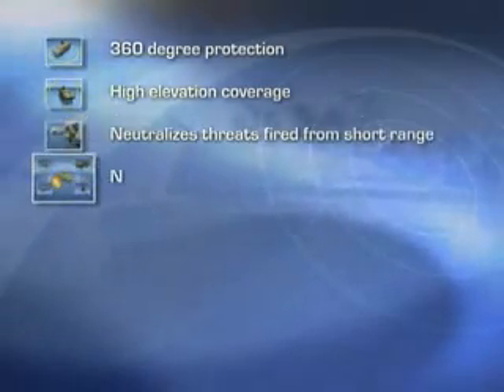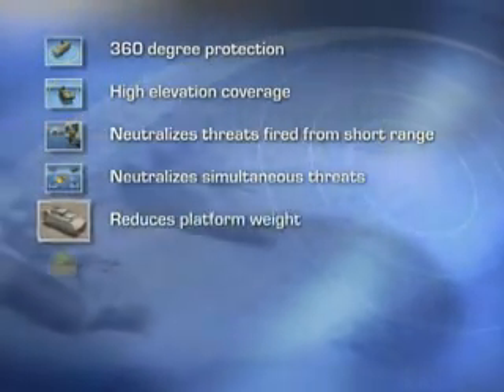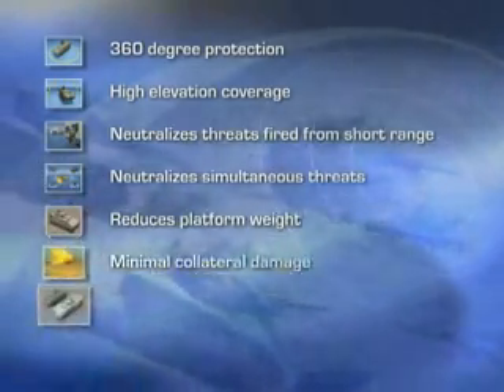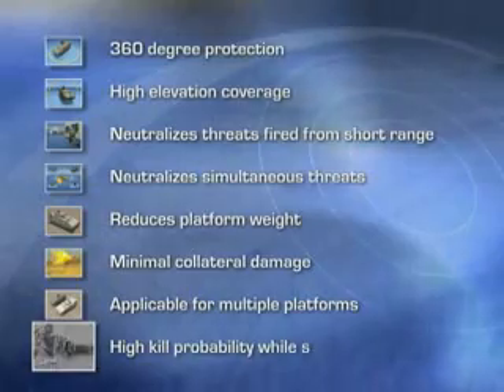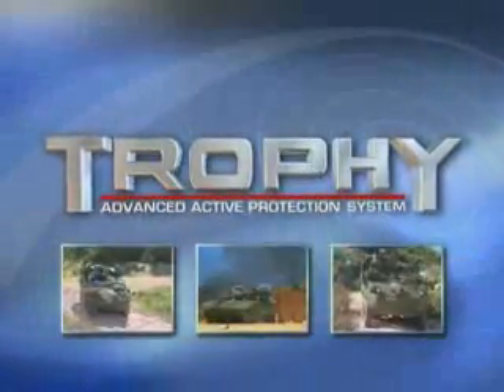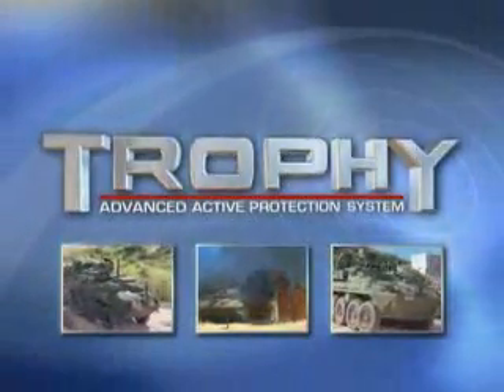360 degree protection. High elevation coverage. Neutralizes threats fired from short range. Neutralizes simultaneous threats. Reduces platform weight. Minimal collateral damage. Applicable for multiple platforms. High kill probability while static and in motion. Trophy — cost effective, proven active protection for combat platforms.